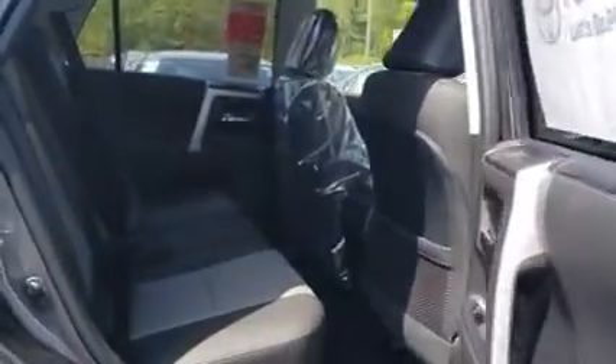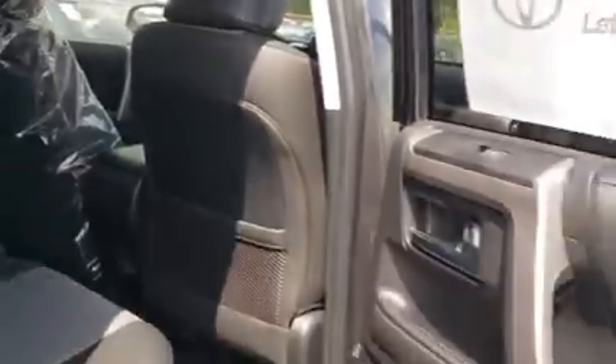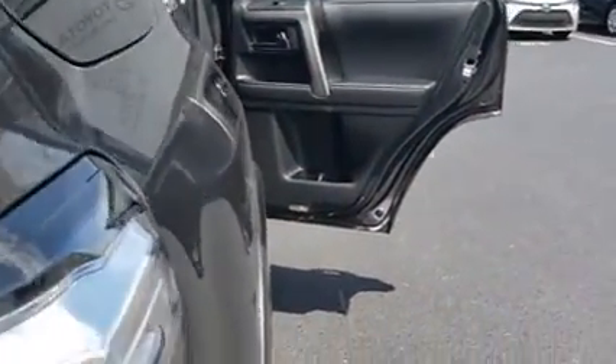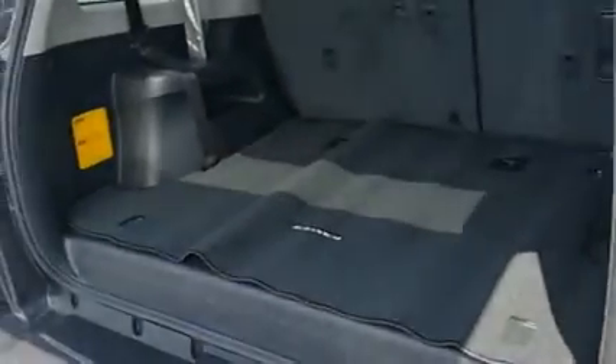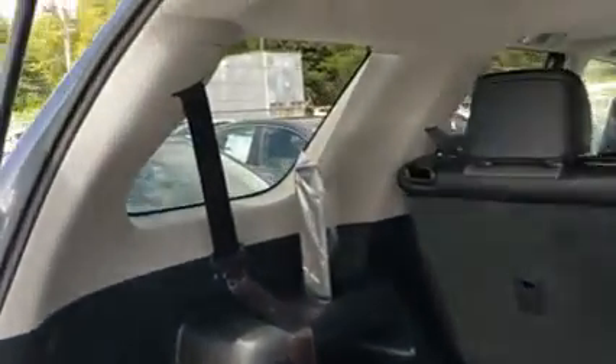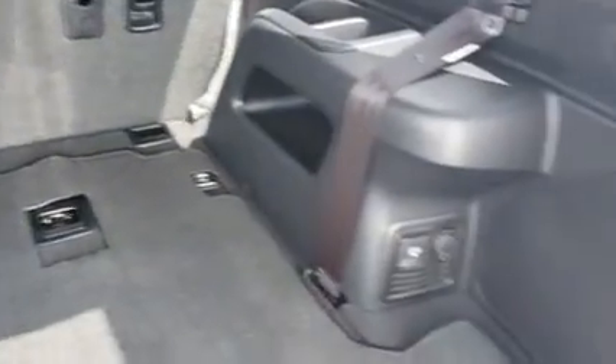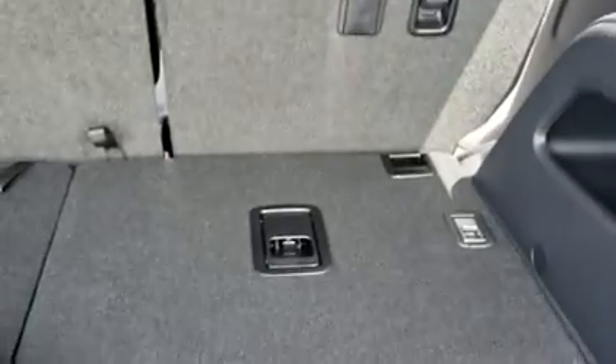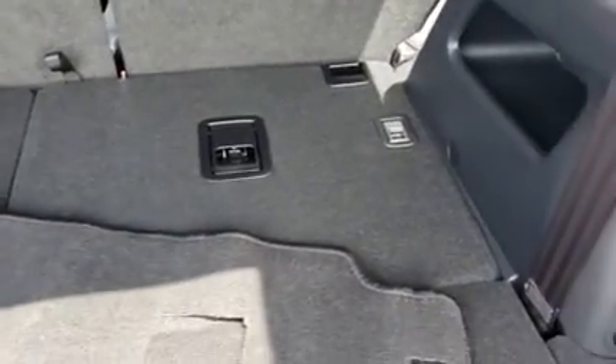It does have a sunroof on this particular vehicle. Very beautiful vehicle. You see the plastic on the seat and that's because this vehicle just came off of a truck. Rear air conditioning vents and USB ports for any rear passengers. Very nice car.